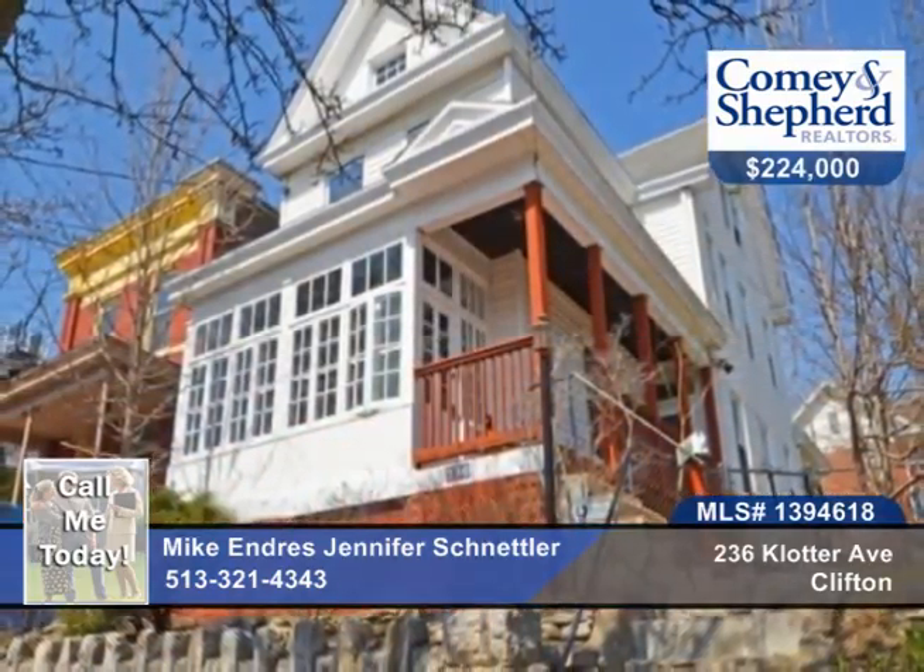This two-bedroom, one-bath home has beautiful finishes and excellent mechanics. It's on a rare double lot, perfect for urban dwellers that like to garden. There's an unfinished third floor that could be a fabulous master or family room — it's roughed in for a bath.